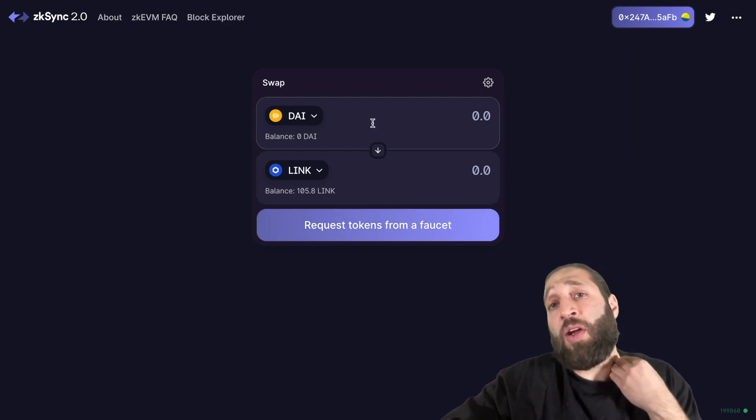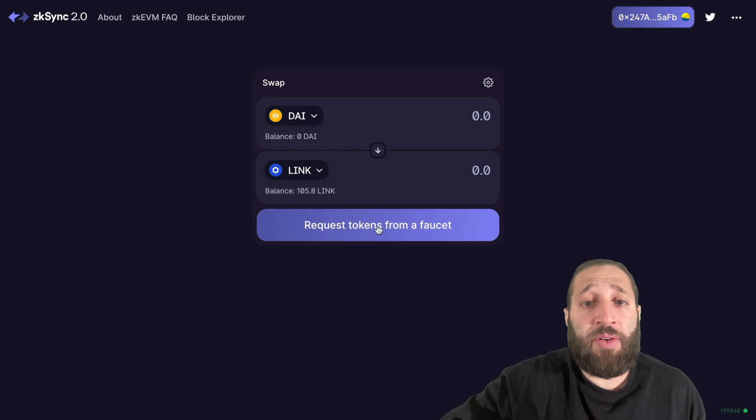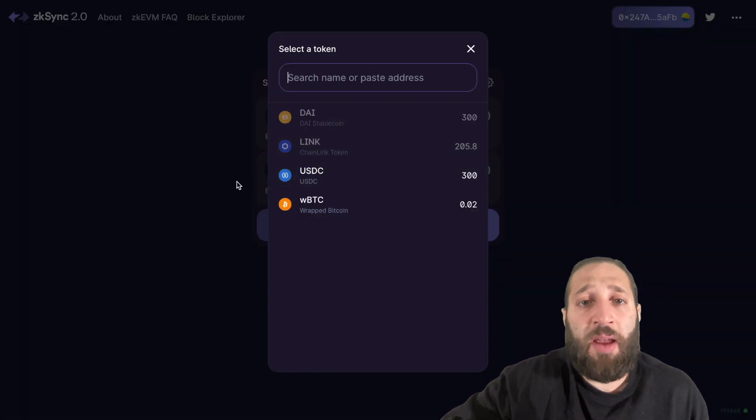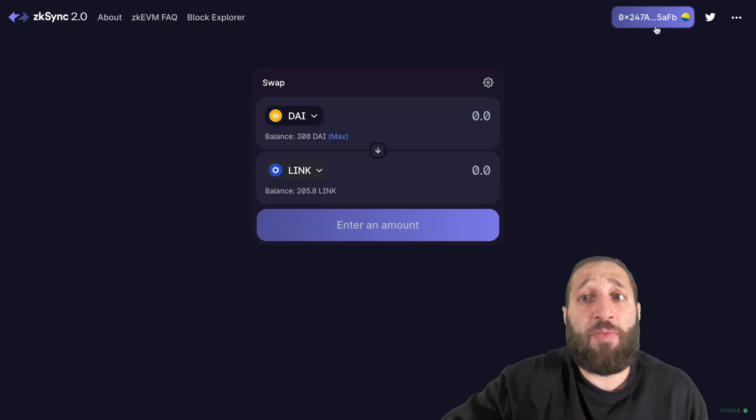We're going to do more. We can request more testnet faucet tokens — I accidentally claimed more, as you can see here, which you can do by switching your MetaMask accounts and keep doing. So very easy to do, and then just make as many swaps as you want.